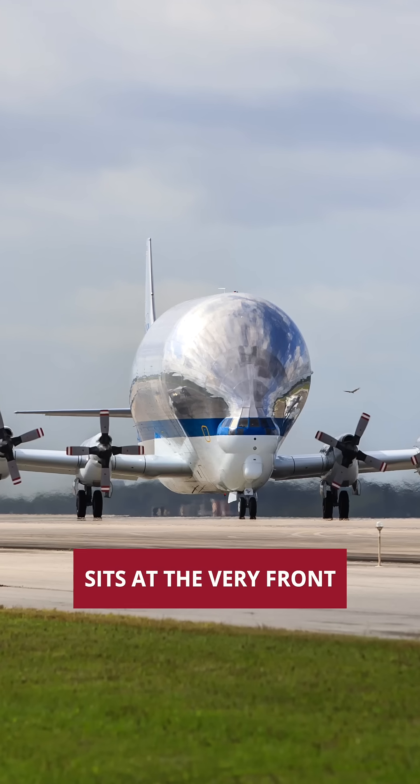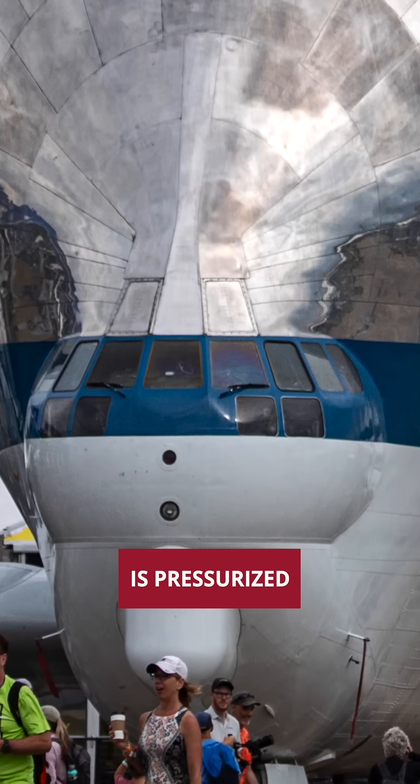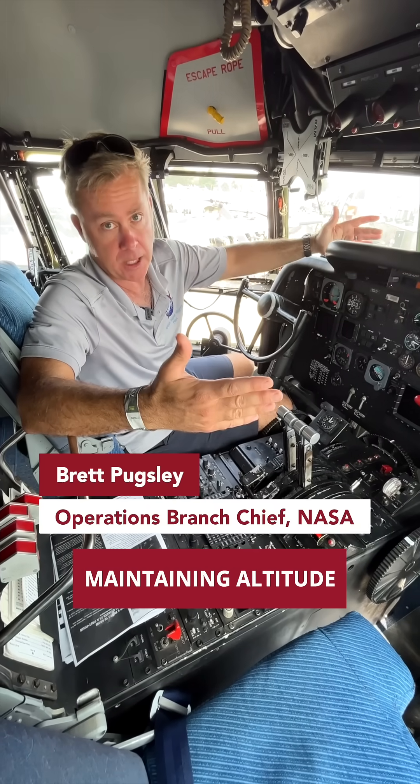The cockpit on the Super Guppy sits at the very front of its hinged nose, and unlike the cargo area, is pressurized. Up here we're flying the plane, with the pilot flying just maintaining altitude.